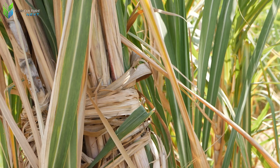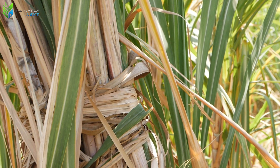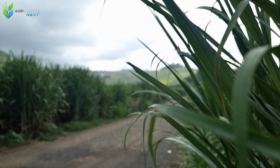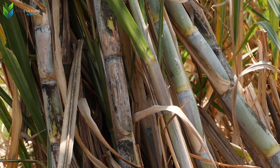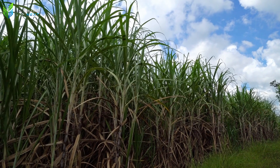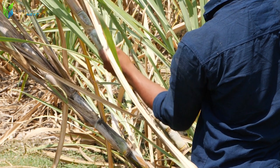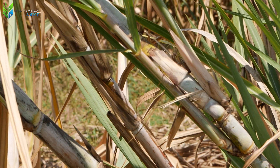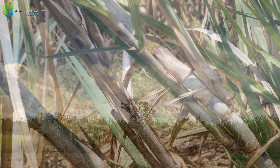Continuing our journey, we head to the vast sugar cane fields of the southern United States, where the hot, humid climate provides ideal conditions for this crop. Sugarcane is primarily grown in Florida, Louisiana, Texas, and Hawaii. Each year, the U.S. harvests over 34 billion pounds of sugarcane, supplying the majority of the raw material for the nation's sugar industry. With an average price of about 2 to 2.3 cents per pound, the sugarcane industry generates billions of dollars in revenue annually, playing a crucial role in the southern agricultural economy.